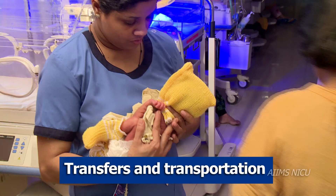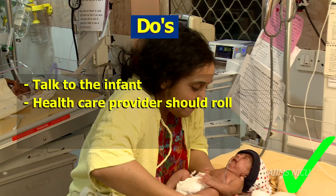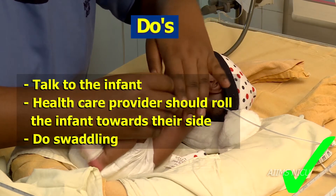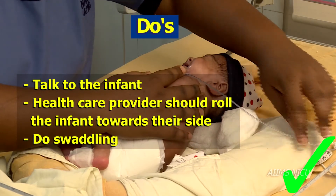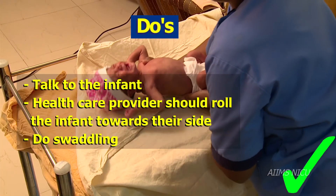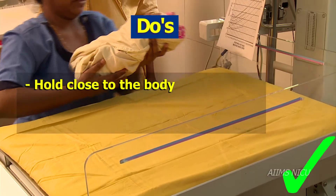Transfers and transportation. Some do's: talking to infants prior to touching and handling them is useful and calms them down. Professionals and caregivers should roll the infant gently towards their side before picking them up. To reduce stress, the professional and caregiver could swaddle the preterm or sick infants adequately and hold the baby close to their body.